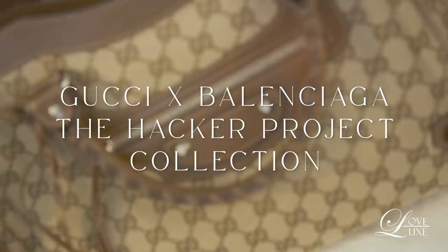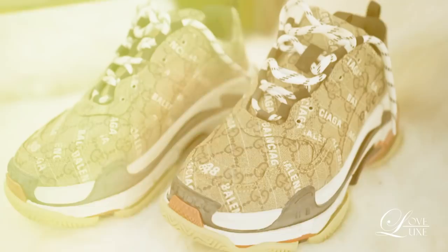Hi guys! Welcome back to my channel. This is Amy. And today, I'm going to discuss a very special episode. It's The Hacker Project by Balenciaga and Gucci Aria. So today, I'm going to show you my top favorite pieces from the collection.